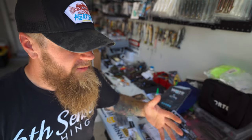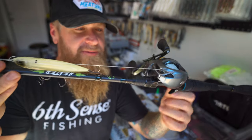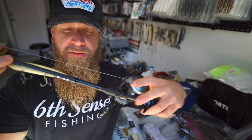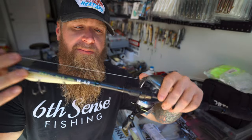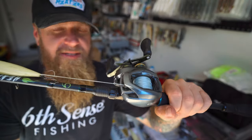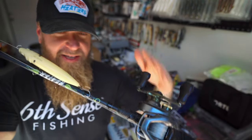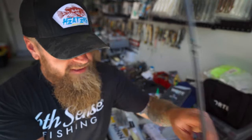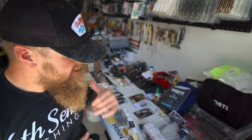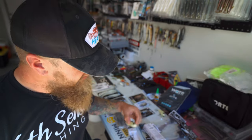I've got one of these tied on right now — throwing it on my 6'9" medium moderate Heater Series rod. A shorter, lighter rod helps you walk a top water walking bait all day without getting fatigued. Throwing it on 50 pound straight braid with a Corrado DC at 7.4:1 — that's my top water walking bait setup. The Catwalk is my favorite but any walking style bait is a must-have for fall time for me.